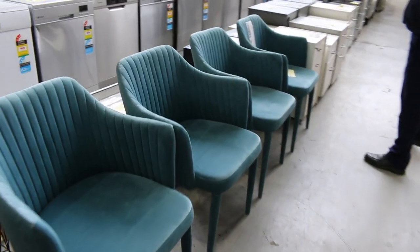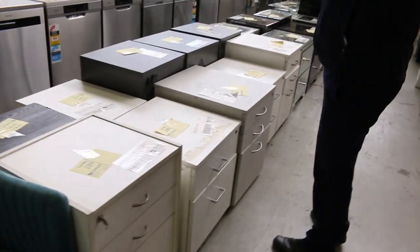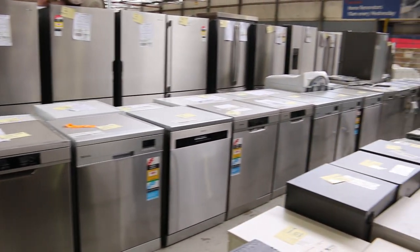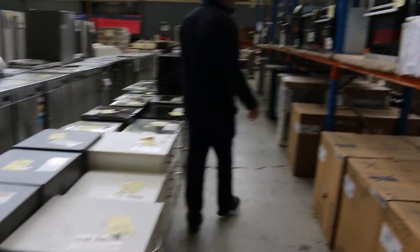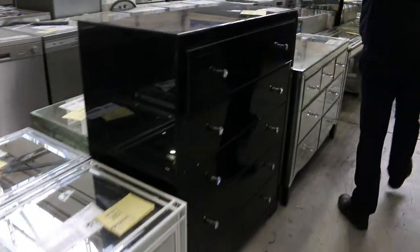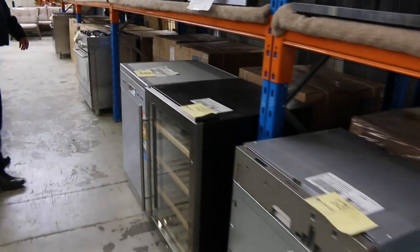Loads more unreserved furniture through here — you can have close looks at all of it online. Have a look at all the dishwashers too — there'd have to be 40 or 50 different dishwashers. Also seen a fair few chest freezers which we'll look at in a moment. Loads of mirror furniture — bidding around $100 to $300, various conditions, mostly pretty tidy. Photos available online and you can ask questions about them as well.